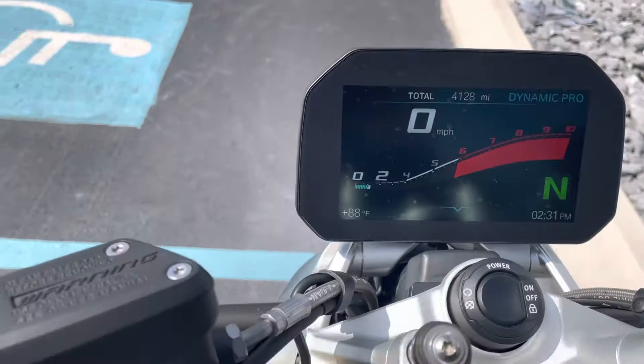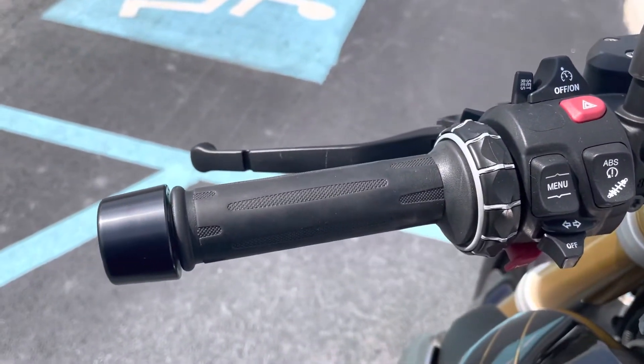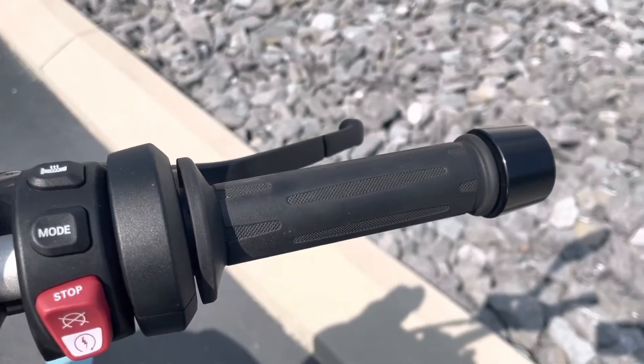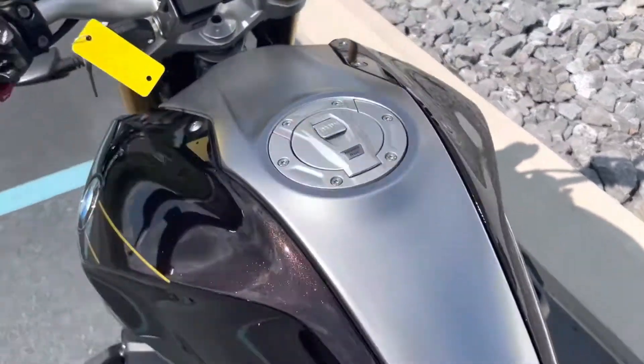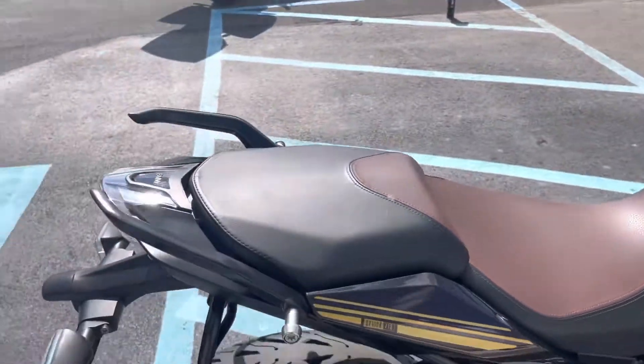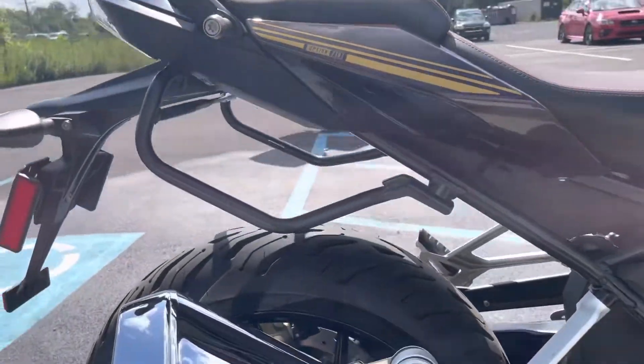4,128 miles on the TFT dash, so they're in great shape. This has dynamic ESA, shift assist pro, and ride modes pro.